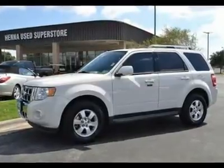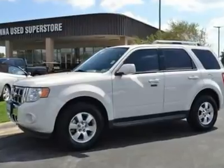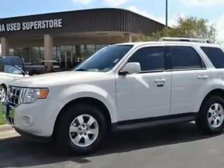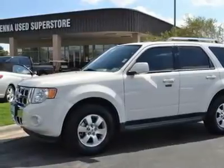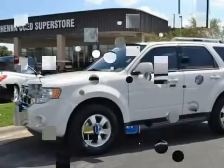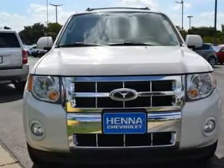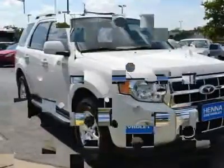Duratec 3.0L V6 Flex Fuel and 6-Speed Automatic. White Knight! Great MPG! Who could say no to a truly wonderful SUV like this wonderful-looking 2010 Ford Escape? New Car Test Drive said it remains one of the best vehicles in Ford's lineup, and competitive in a crowded field of small sport utilities, regardless of price.